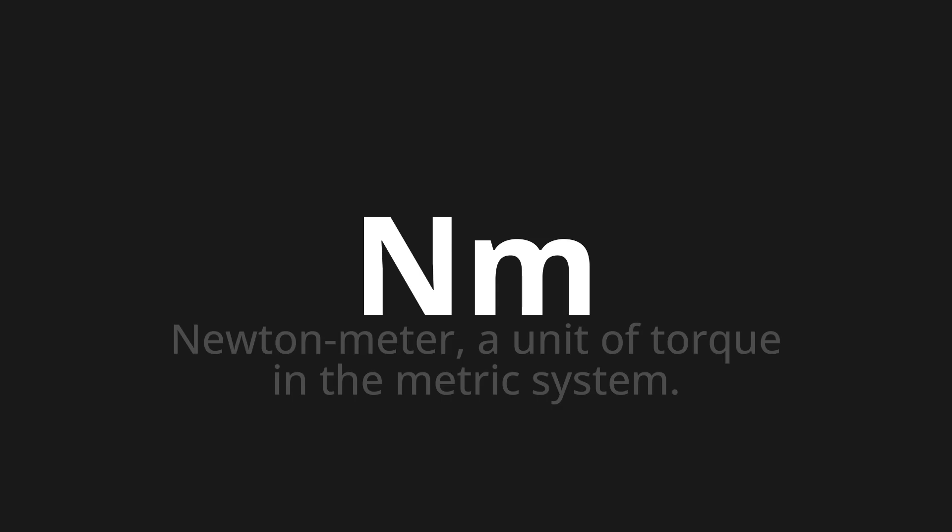Nm. Which means Newton meter — a unit of torque in the metric system.